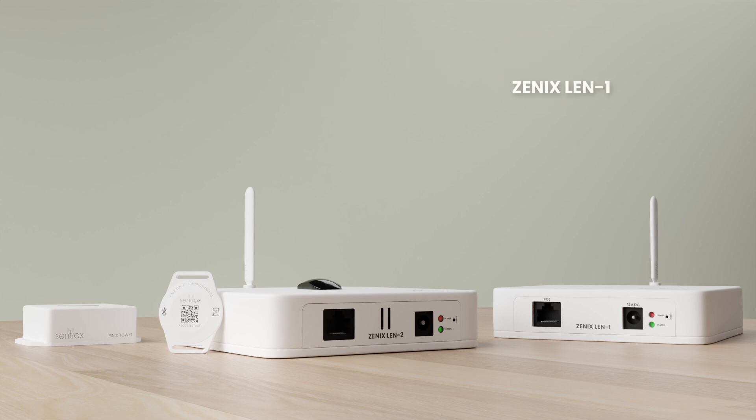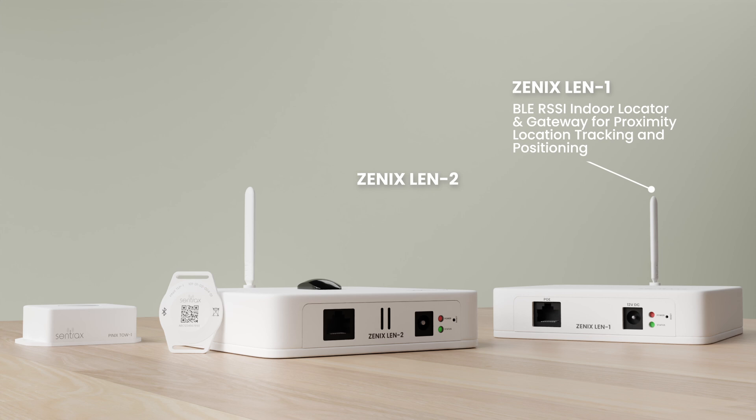Xenix LEN 1: BLE-RSSI Indoor Locator and Gateway for Proximity Location Tracking and Positioning. Xenix LEN 2: BLE-RSSI Indoor Locator and Gateway for Positioning, Presence Detection, and Environmental Sensing.